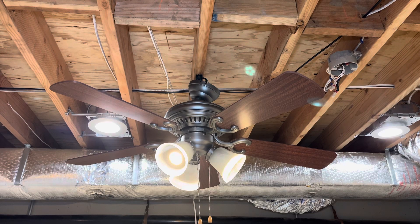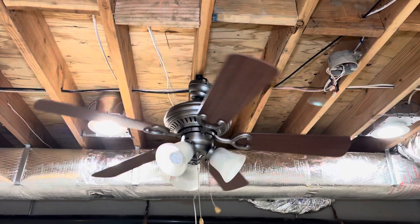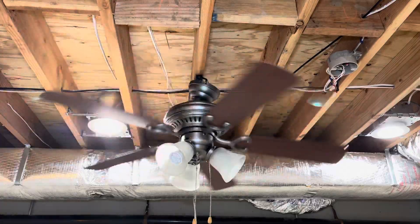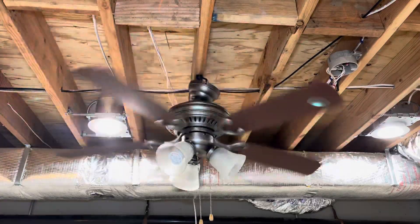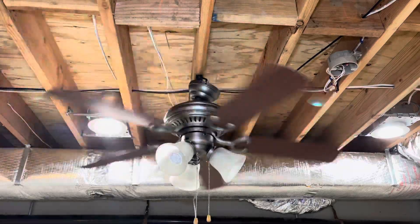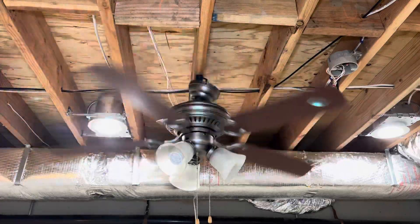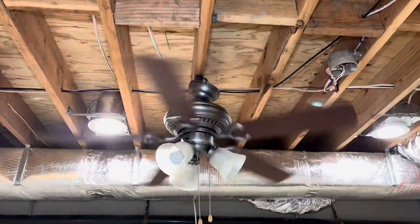And I guess we can go to low now. This is low. This ceiling fan has a very fast low speed. I have no idea how big the motor is. I'm not joking when I say this — it goes as fast as like a 172-millimeter motor fan.